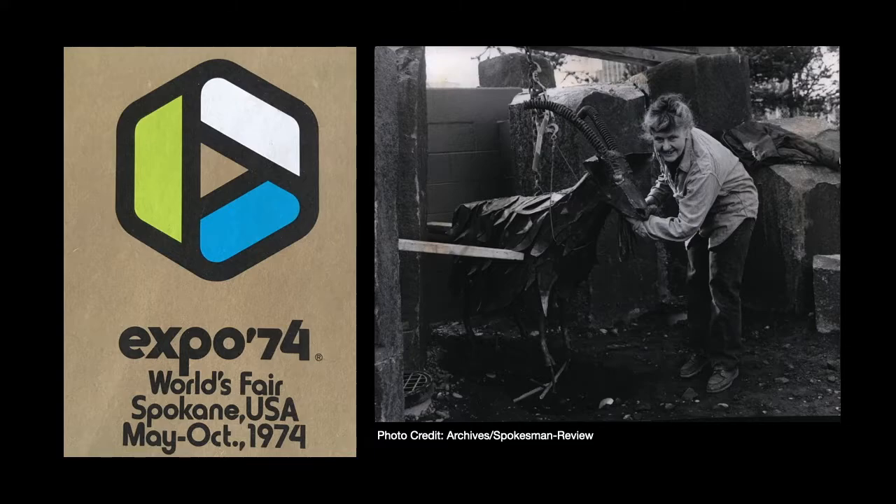This is a photograph from the archives of the Spokesman Review of Sister Paula installing the goat and showing how you would put garbage up by its mouth. Expo 74 had an ecological theme — celebrating tomorrow's fresh new environment. That was unique because in the history of World's Fairs, there was a lot of emphasis placed on the newest technology and machines, and this Expo turned away from that and started focusing on environmental issues.